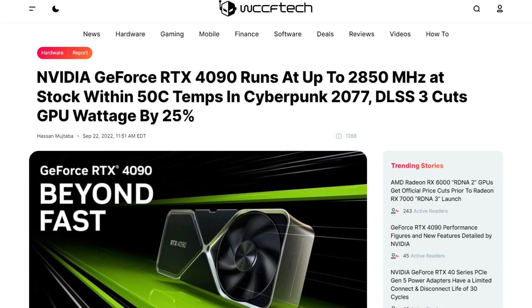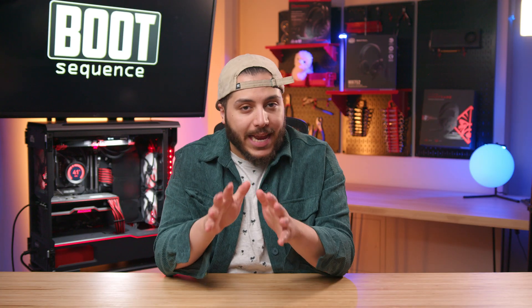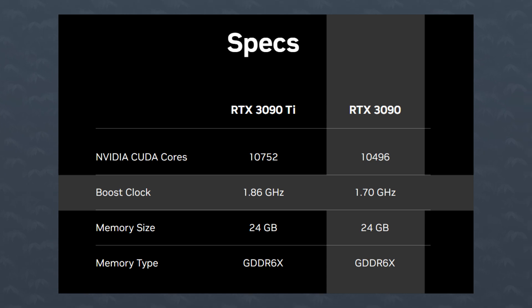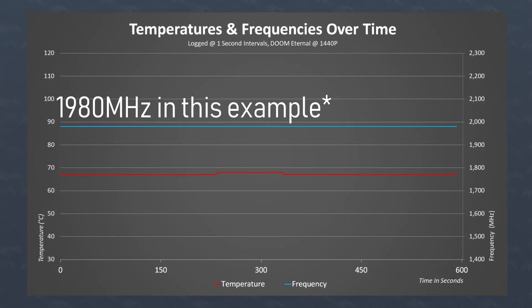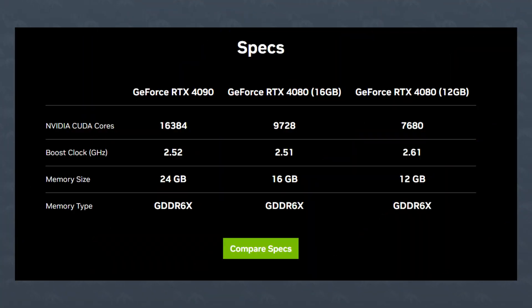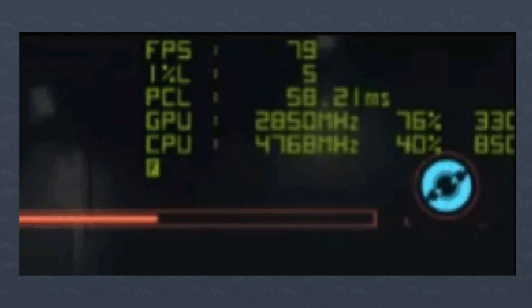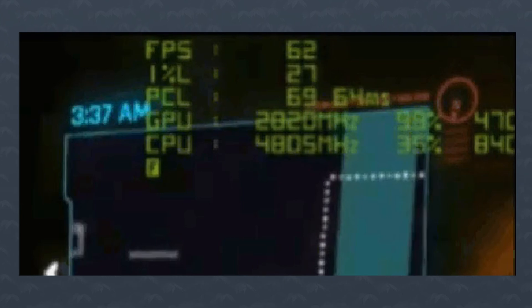WCCF Tech was at the event and captured the new tech in action. I was not expecting some of these results. First, the clock speeds. The advertised boost clock speed for an NVIDIA GPU is usually in a worst-ish case scenario. For example, the RTX 3090's boost clock is advertised at 1700 MHz, but in reality, thanks to NVIDIA's GPU boost technology, the same card runs at about 1900 MHz. We now know that the same thing will happen with the RTX 4090 — the advertised boost clock is 2.52 GHz, and according to the demo NVIDIA did yesterday, the actual clock speed can reach up to 2.85 GHz at stock. So when NVIDIA said they were able to overclock this card to 3 GHz in their labs, I don't think they were talking about LN2 overclocks.